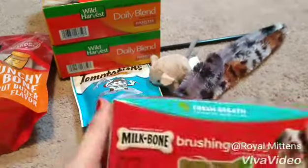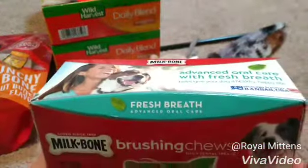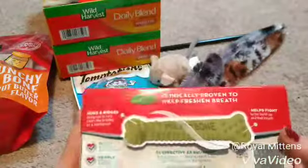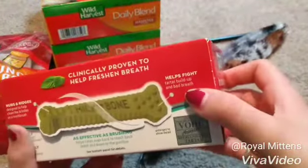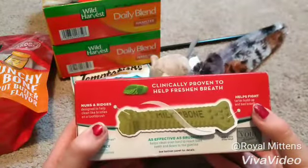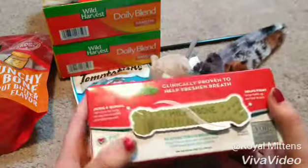The last thing that I have are these Milk Bone Brushing Chews — Fresh Breath Advanced Oral Care. My dog loves these too. This is what they look like. Helps fight tartar buildup and bad breath. Nubs and ridges designed to help clean like bristles on a toothbrush. That's awesome.